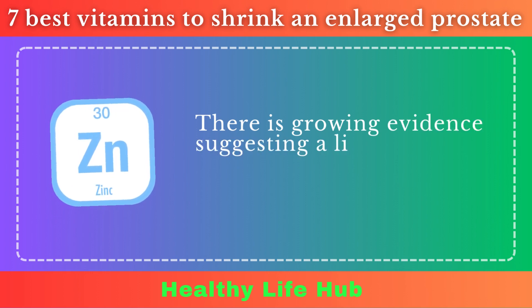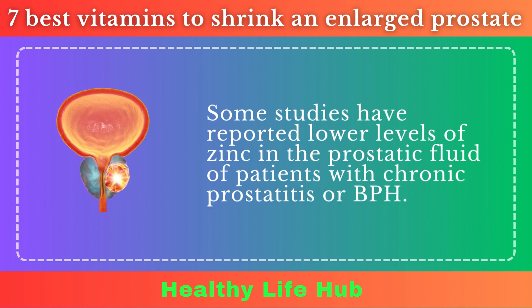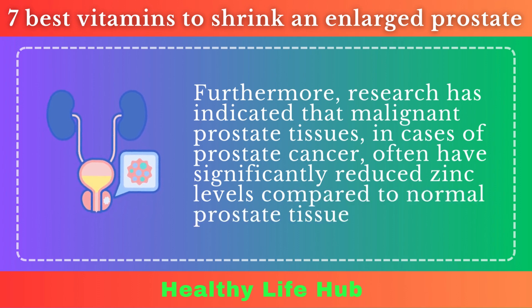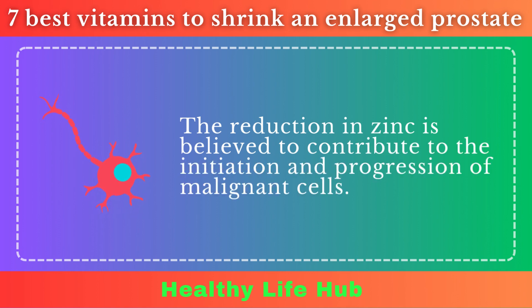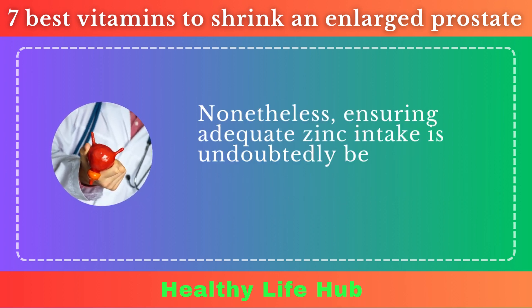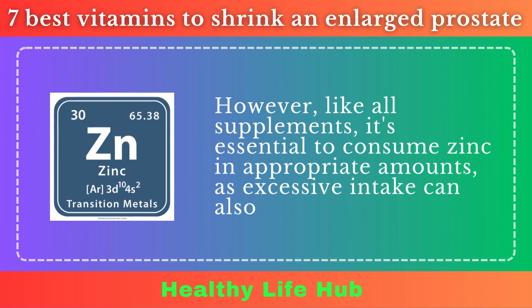There is growing evidence suggesting a link between zinc deficiency and various prostate issues. Some studies have reported lower levels of zinc in the prostatic fluid of patients with chronic prostatitis or BPH. Furthermore, research has indicated that malignant prostate tissues, in cases of prostate cancer, often have significantly reduced zinc levels compared to normal prostate tissues. The reduction in zinc is believed to contribute to the initiation and progression of malignant cells. Ensuring adequate zinc intake is undoubtedly beneficial for overall health, including that of the prostate. However, it's essential to consume zinc in appropriate amounts, as excessive intake can also be harmful.